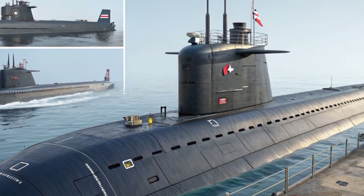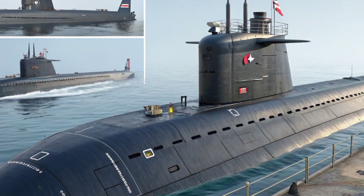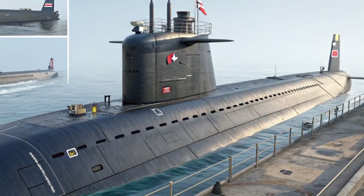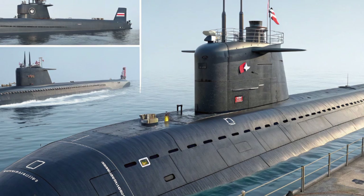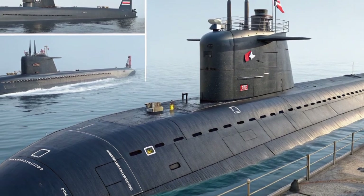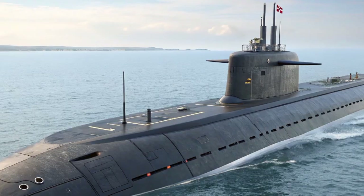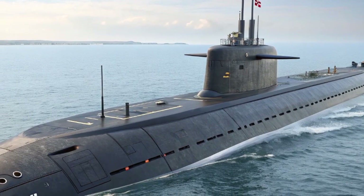When it comes to construction, HMS Agamemnon is a marvel. Built by BAE Systems at Barrow-in-Furness, the submarine took over a decade of planning and development. The Astute Class submarines are among the most complex machines ever created, consisting of thousands of unique parts and requiring precision engineering on an immense scale.